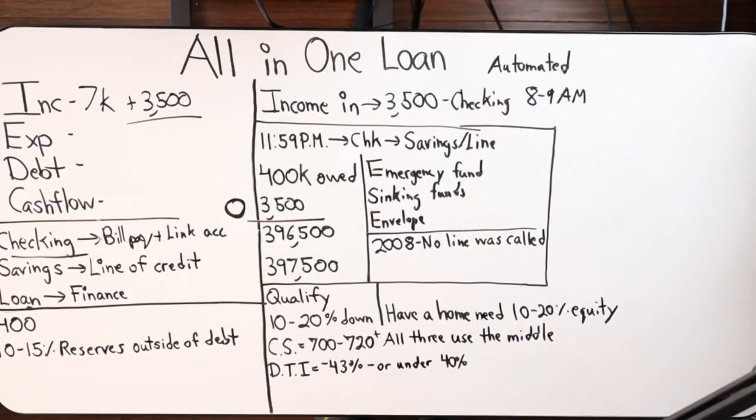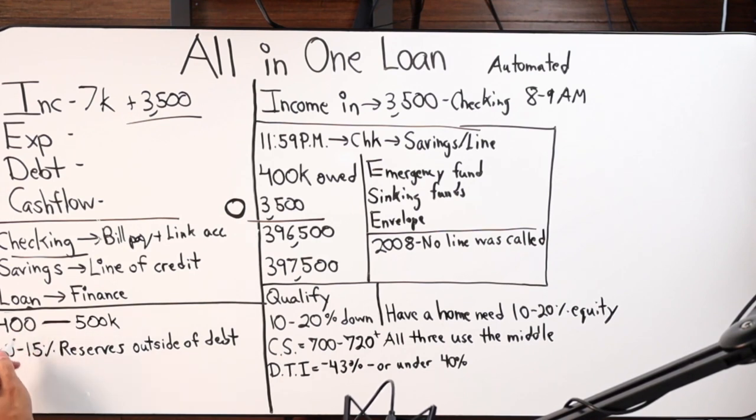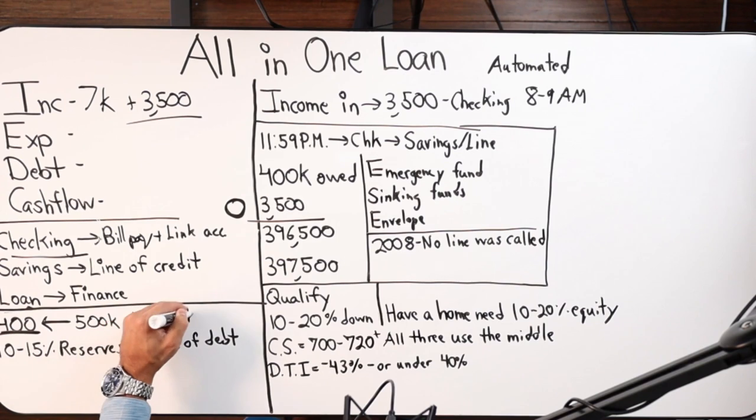To recap qualifications: 10 to 20% down to qualify for a purchase; if you have a home already, 10 to 20% in equity. There will be a one-time mortgage insurance expense if you're below 20%. Credit score: 700 to 720, preferably higher. DTI: if it's between 40.1 and 43%, you need 15% in reserves; if it's under 40%, you need 10% in reserves relative to the line of credit. On a $500,000 property at 80% LTV, the credit line is $400,000, so you'd need $40,000 to $60,000.